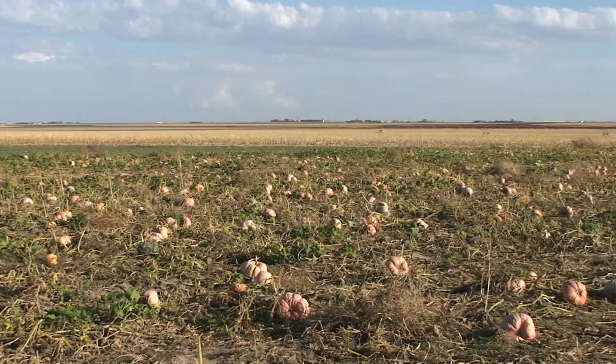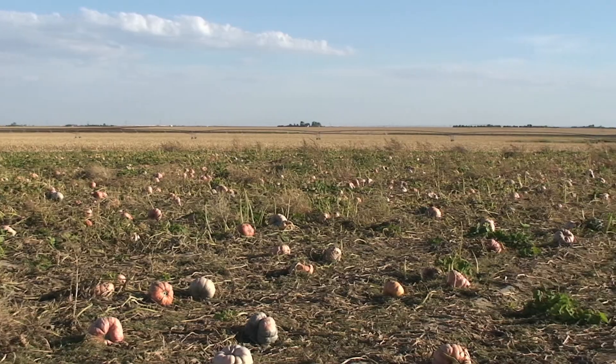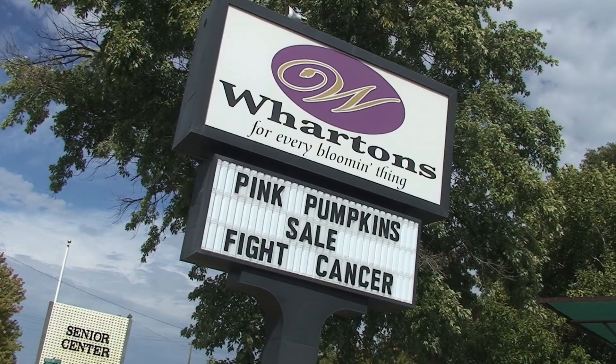It was created in 2012 to aid the fight against breast cancer. They have growers across America growing these pumpkins, and they donate a certain percentage of each pumpkin they sell back to the Pink Pumpkin Patch Foundation. In turn, the Pink Pumpkin Patch Foundation awards grants to charities.